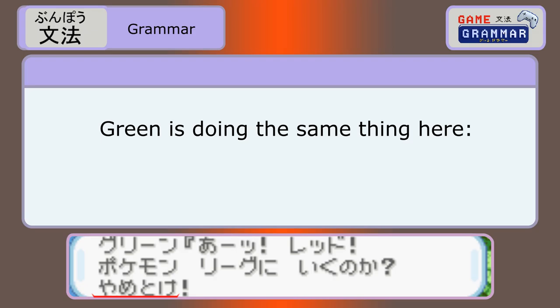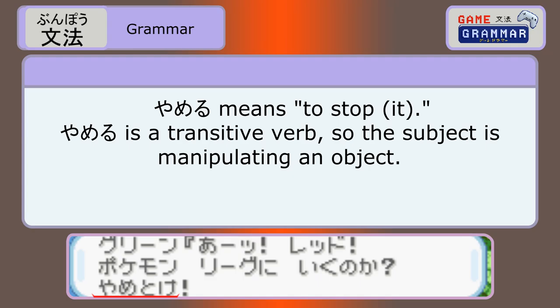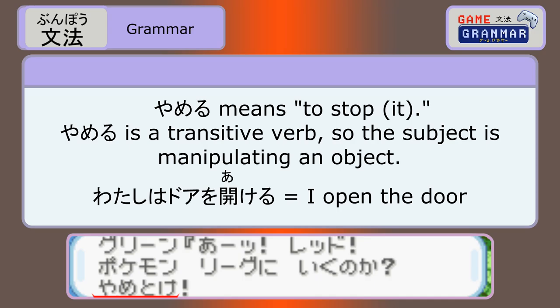Disney rando ni iku. Konbini ni iku. Digital world ni iku. If you don't know it, learn it. Remember when Okido combined two words in his pronunciation? Well, Green is doing the same thing here — like grandfather, like grandson. Yametoke is yamete and oku combined.